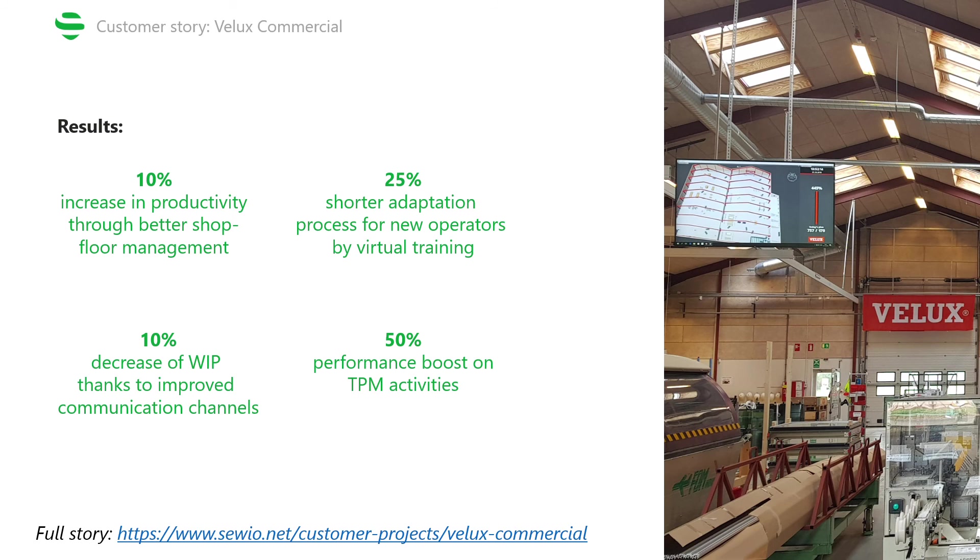All of these use cases and changes led to the following success metrics. They increased productivity by 10% thanks to better shop floor management. The RTLS addition to virtual training meant the adaptation process is now 25% shorter. Work in progress decreased by 10% thanks to improvements in communication and material flow through production stages. And there was a 50% performance boost in maintenance activities, thanks to having a system that directs workers on where to go, the best route to take, and how long the task should take. For more details, feel free to read the full case study — thanks for tuning in.